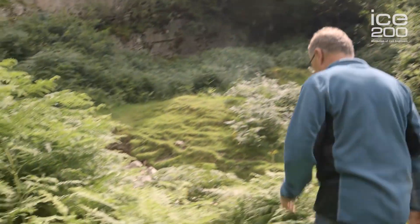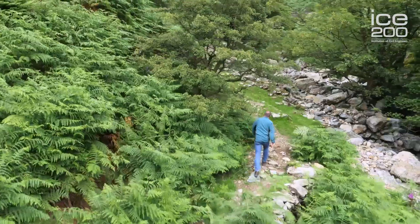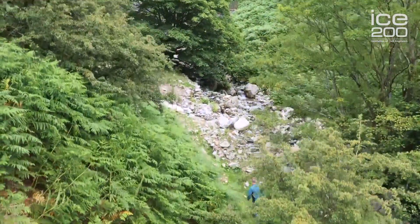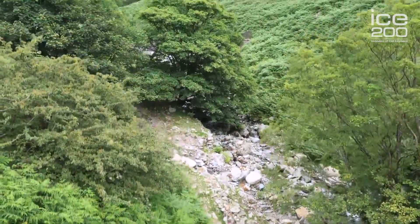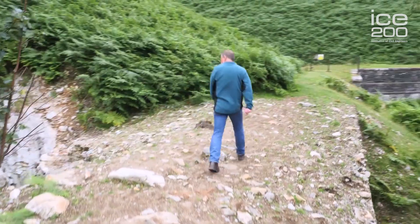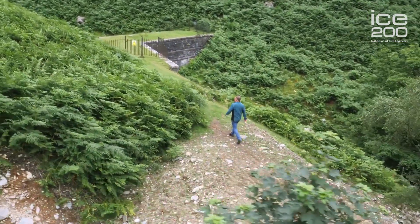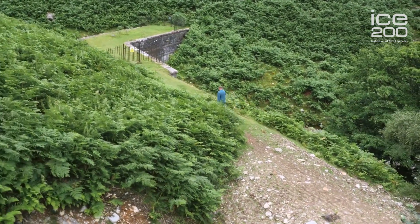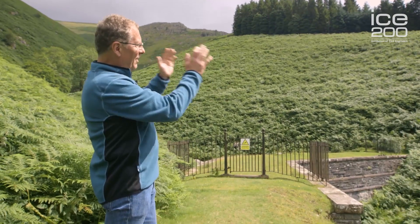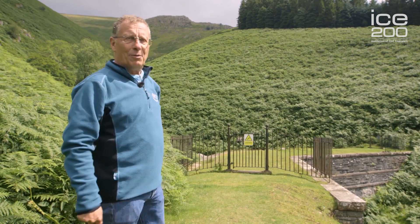One of the most amazing features of the aqueduct was that it had to get the water from Thirlmere all the way over a hundred miles to Manchester by gravity alone. And if you put all these tunnels end to end, you'd have 14 miles. On occasion the aqueduct just shows itself out of the tunnels, and this is a classic example of it. Here we are at Greenhead Gill, where the level of the stream is below the level of the tunnels, so they've had no choice but to build a little masonry bridge to carry it directly into the next tunnel, where it continues its gentle one in three thousand fall in terms of the gradient to Manchester.